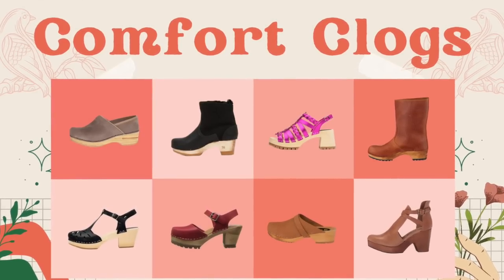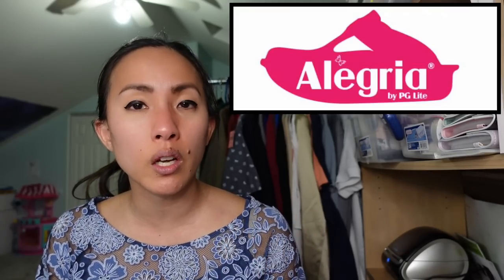The next style to look for is comfort clogs. We talked about Dansko, but other brands making comfort clogs include Alegria, Sanita, and Mephisto. Clogs are popular with people on their feet for many hours a day. Clogs in general are making a huge comeback right now.